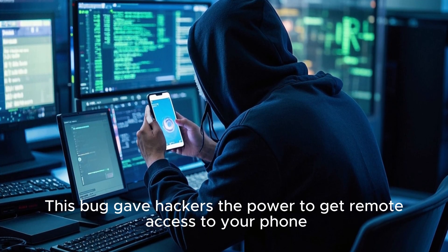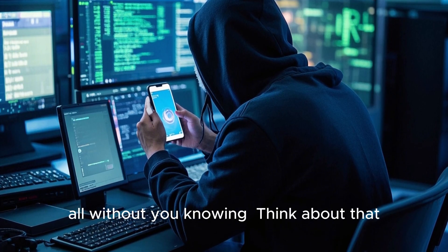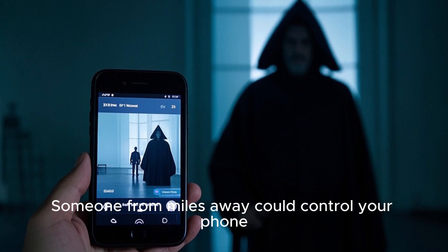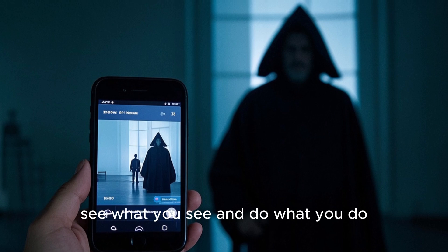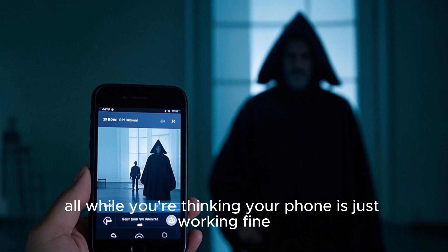A whopping 950 million devices were potentially vulnerable. This bug gave hackers the power to get remote access to your phone without you knowing. Someone from miles away could control your phone, see what you see, and do what you do — all while you're thinking your phone is just working fine.